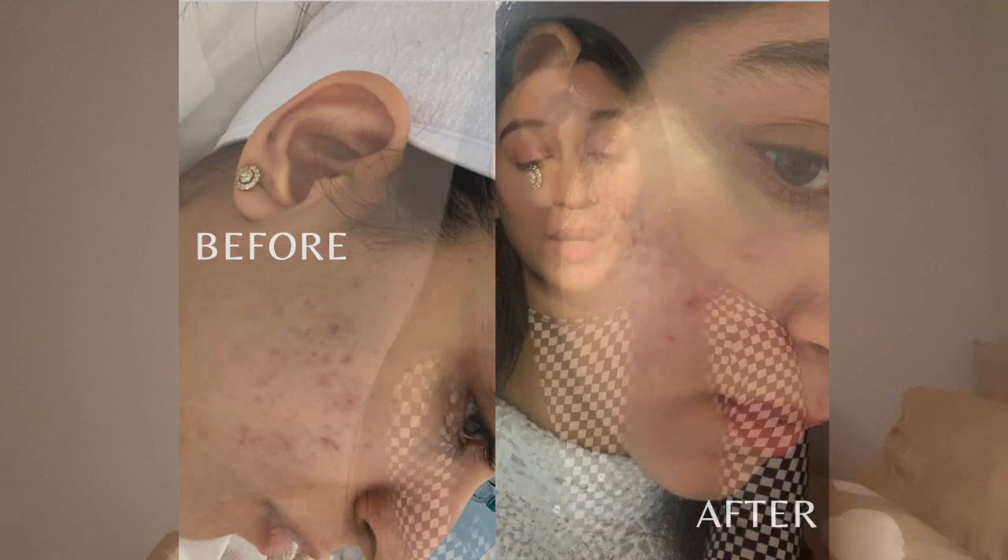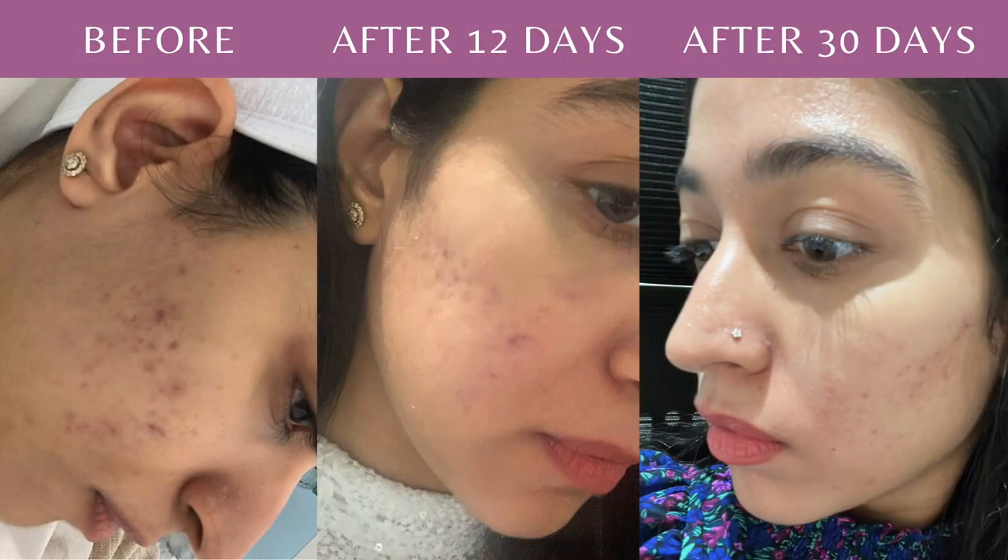Before we move ahead with the video, let me tell you what I'm going to cover today. I'm going to tell you a little about what Cosmelan Peel is, what my entire process was in week one — from day one to day six — how my skin peeled and what happened in the first week. Later on, there's going to be a video with my dermatologist where I ask her about the different chemical peels available today, who can get them done, and more about Cosmelan Peel.